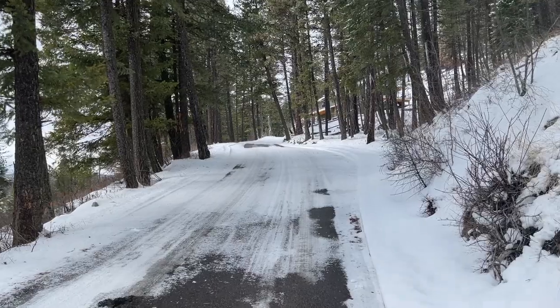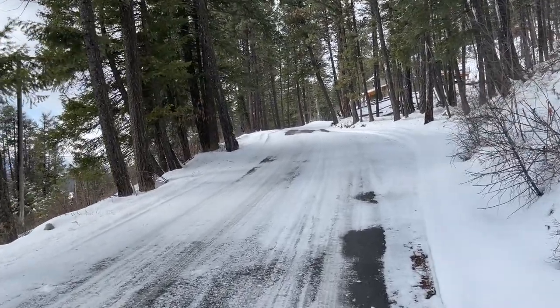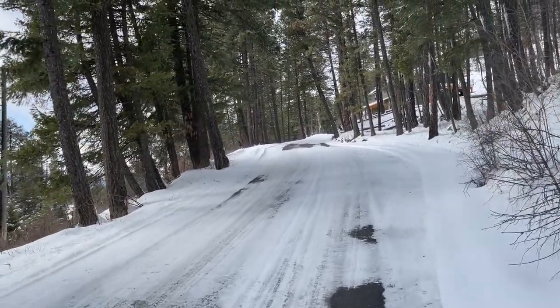If you're looking at land in the winter, you need to find out who's doing the plowing — whether it's part of the HOA, if there is an HOA, or if it's all on you. As you can see with this road, you're going to need to plow it or you're never going to get up to it during the winter.